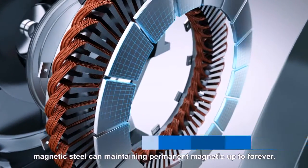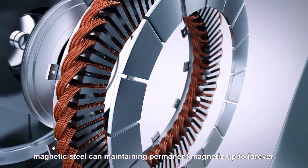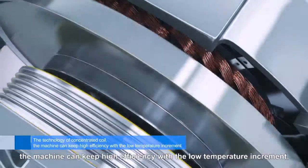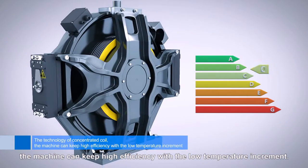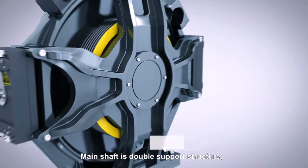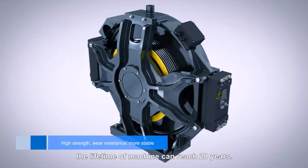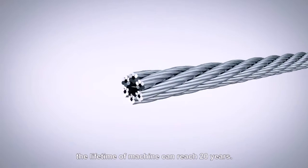Magnetic steel can maintain permanent magnetic up to forever. Owing to the technology of concentrated coil, the machine can keep high efficiency with low temperature increment. The main shaft is a double support structure. Adopting high strength, wear resistance bearings.